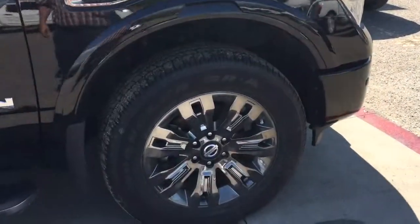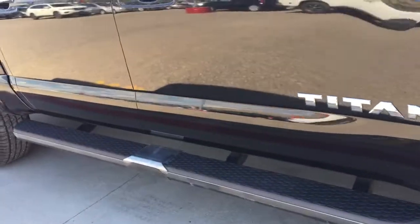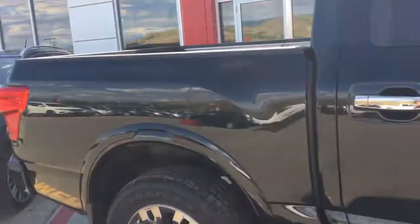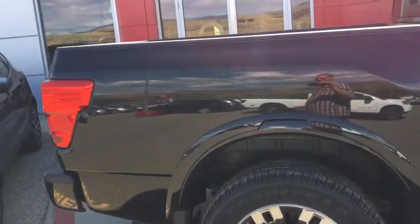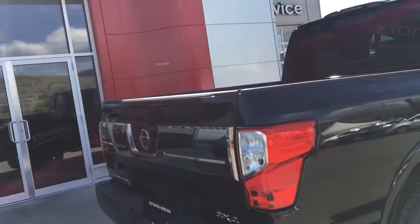The Platinum Reserve gives you great things like the dark chrome wheels, mirror covers, and running boards. These Titans are exceptionally well appointed — 390 horsepower V6 engine.